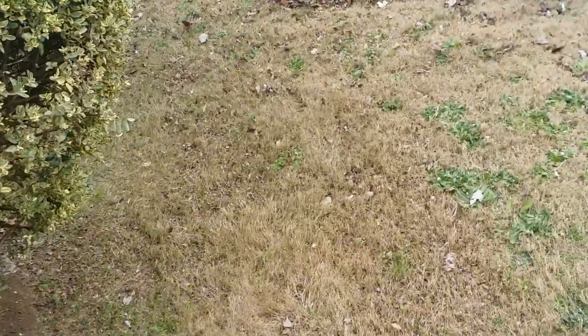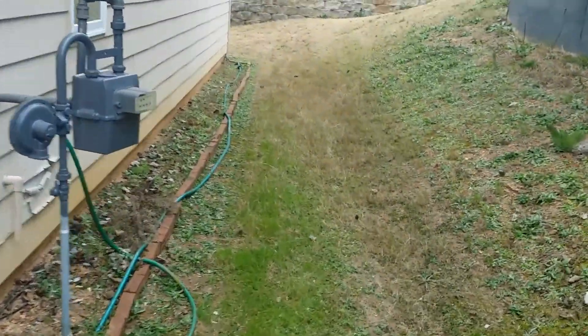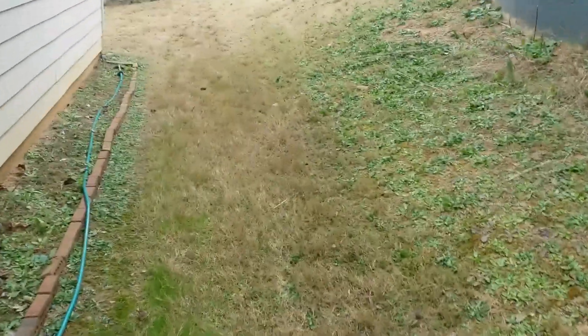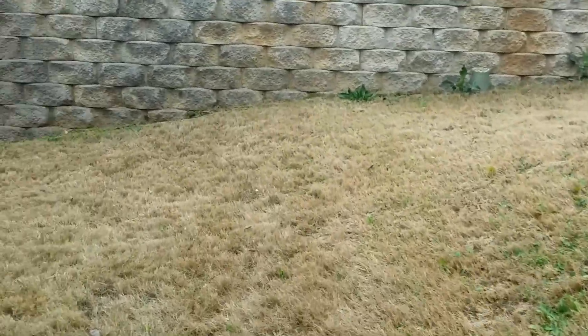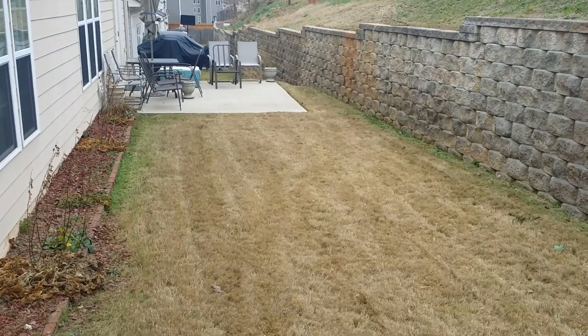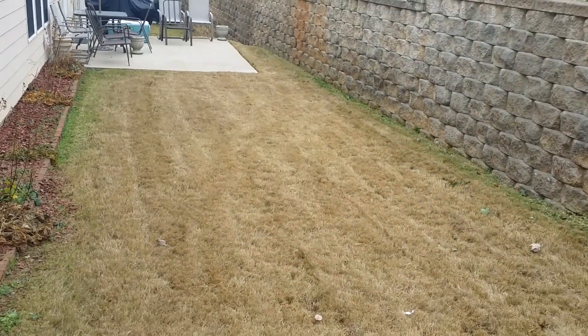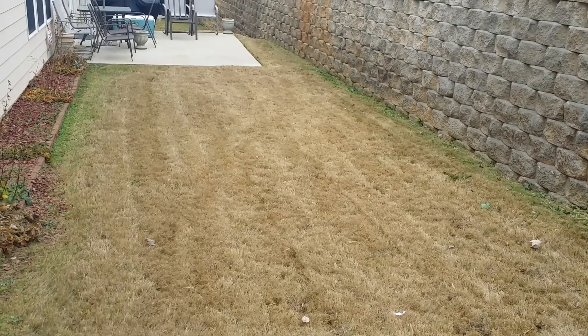If you need the yard done, just give us a call. We'll walk down through the back here — the backyard looks real nice, patio's blown off, got your lines looking real good, got the yard looking real professional so when your family and friends come by they ask you who did the lawn.